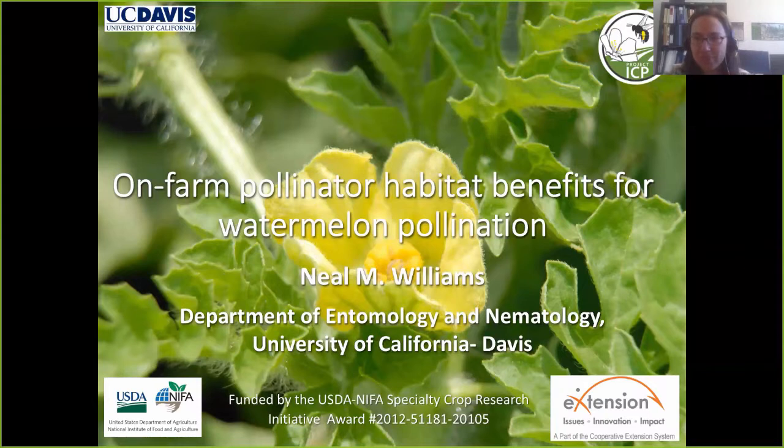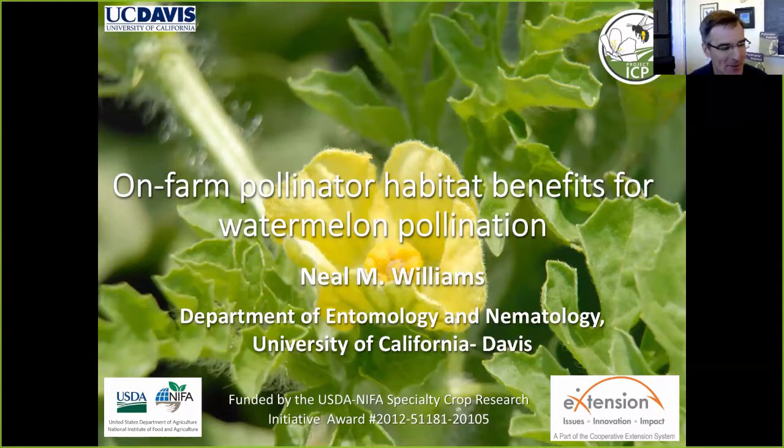He's going to run through his entire presentation and then take questions at the end. Thank you, Katerina and John. I want to spend the next 30 minutes talking about on-farm pollinator habitat benefits for watermelon pollination. This webinar is part of a USDA NIFA-funded Specialty Crop Research Initiative grant.